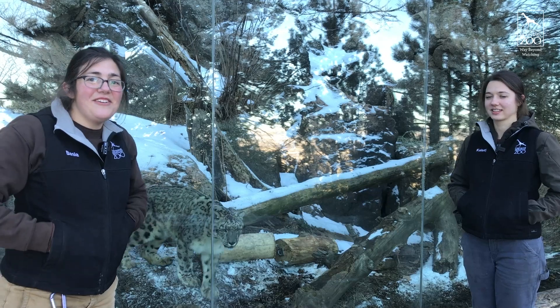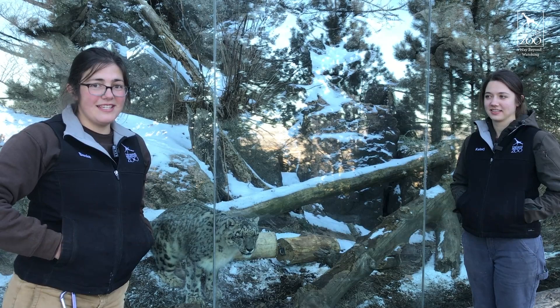Hi everyone, welcome back to Asian Highlands. I'm Basha and I'm here with Kelsey. We are both keepers here in this section and we are here with our lovely snow leopard Bhutan.